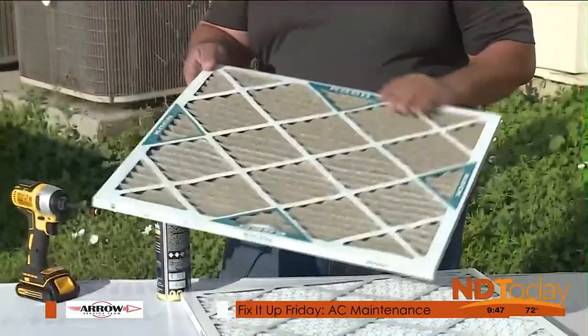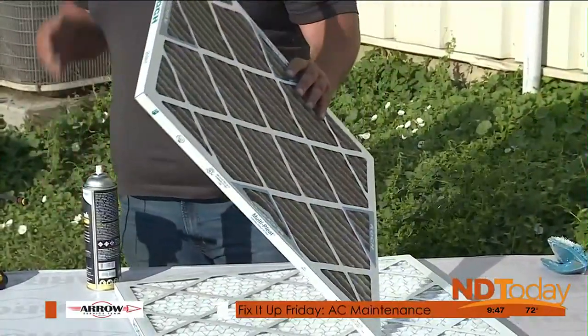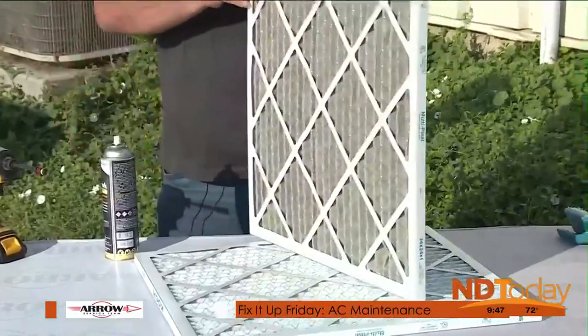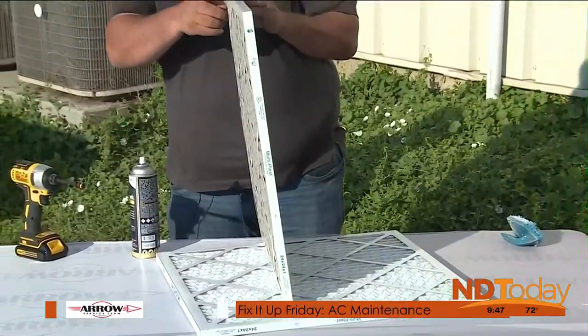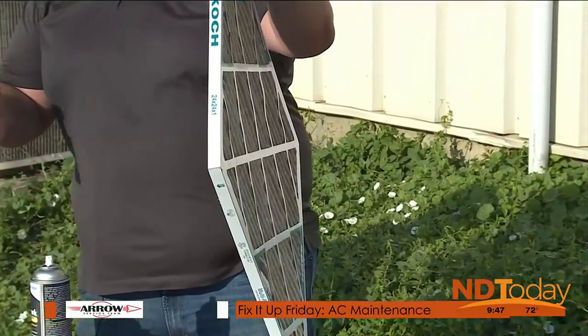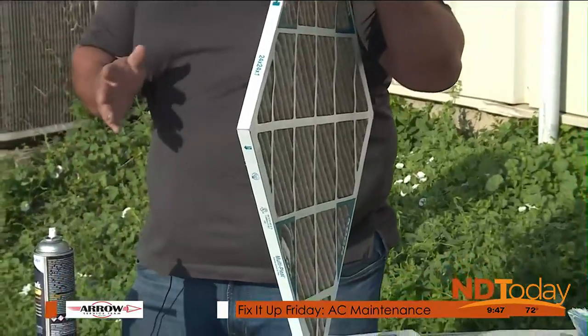Anything that's a one-inch filter, they recommend that filter gets changed out every month. There's also a three-inch filter — for example, this one's 24 by 24 by one. Make sure you know what the size is, because you could come home and it doesn't fit. Take a picture before you go to the store.